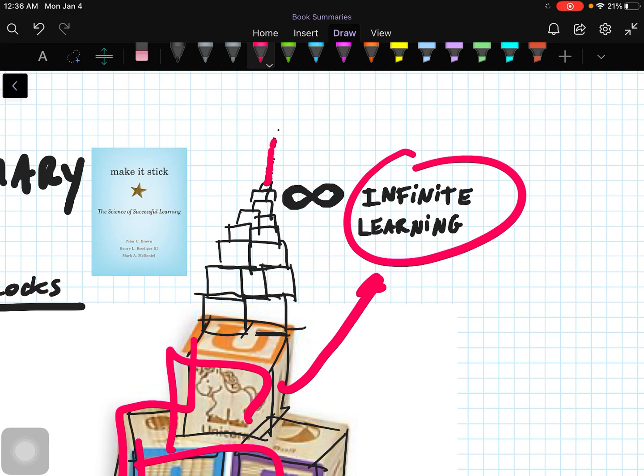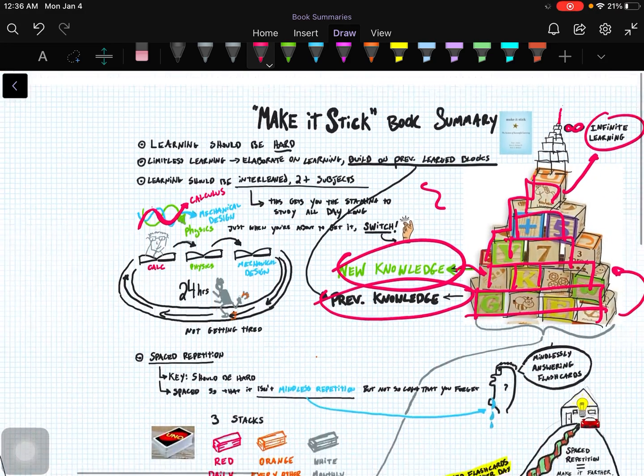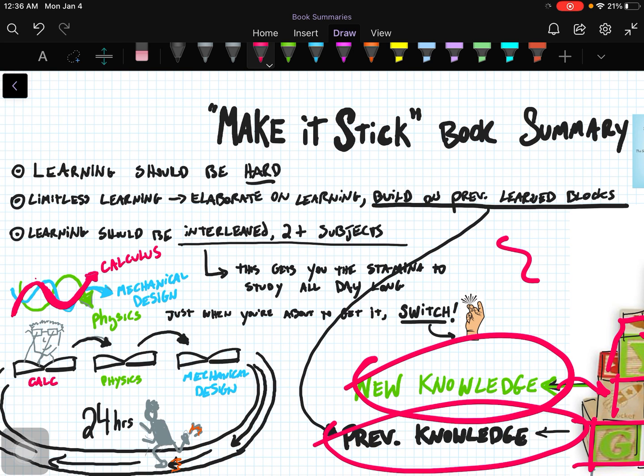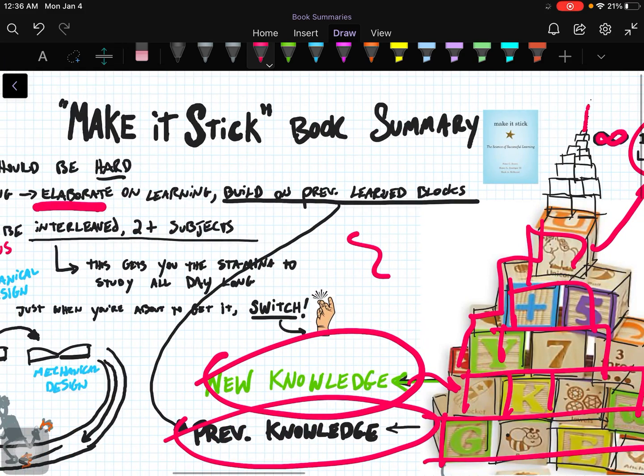I made the infinite dots and the infinite sign in the sketch — I thought that was pretty cool. Learning should be hard and challenging because connections are being made in your mind. When you encounter obstacles and it takes a while for the answer to come up, that's a good thing — you're on the right track. By the way, the term for this is called elaborate learning of these building blocks.